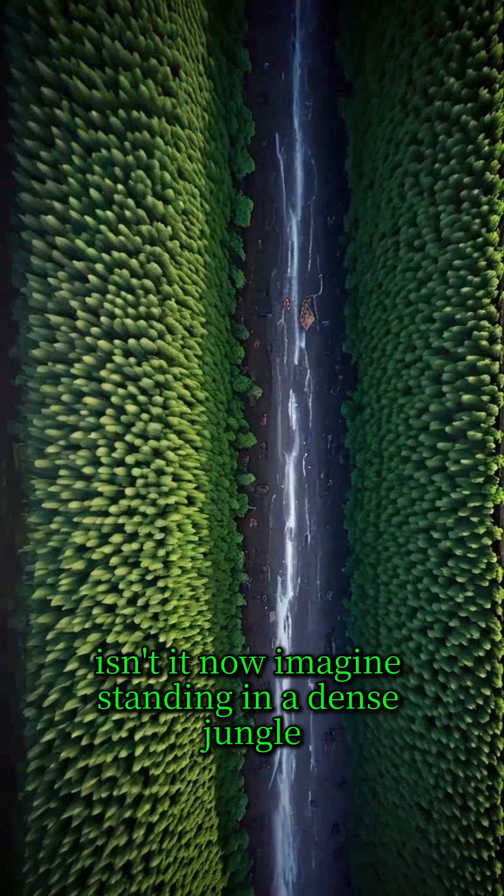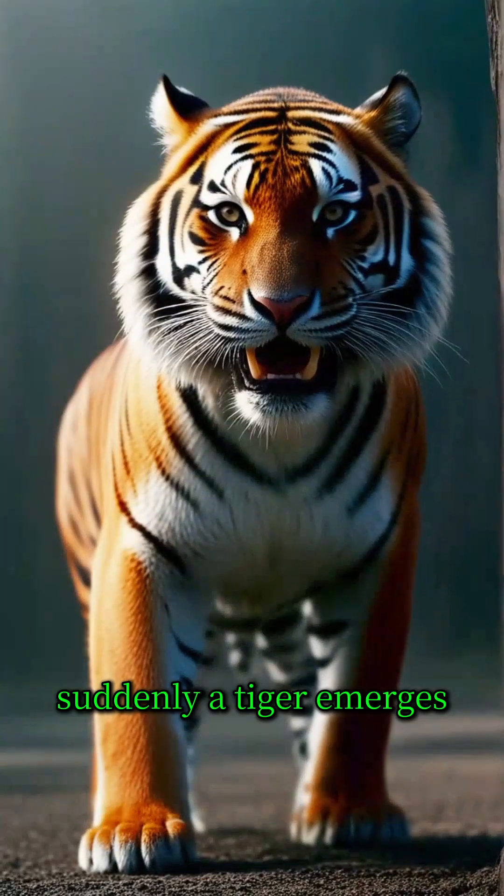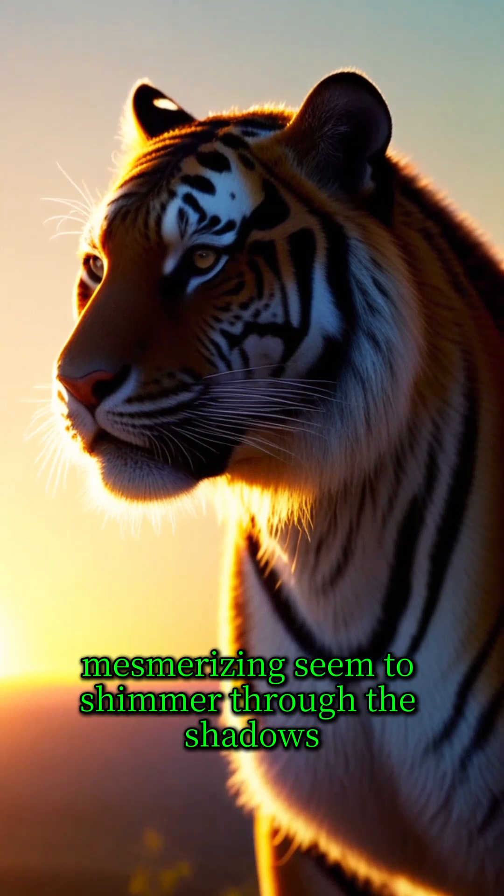Imagine standing in a dense jungle, the air alive with the sounds of nature. Suddenly, a tiger emerges. Its stripes — bold, mesmerizing — seem to shimmer through the shadows.